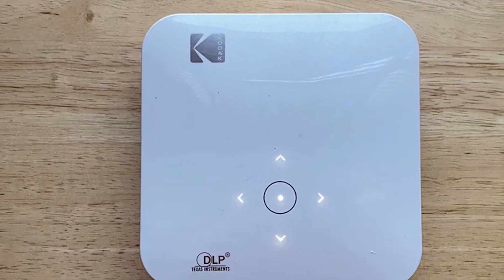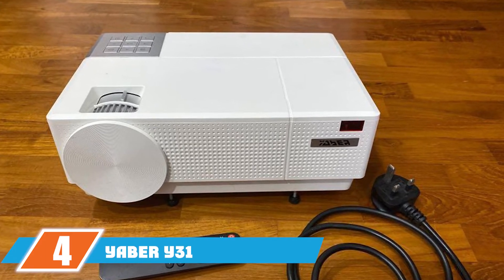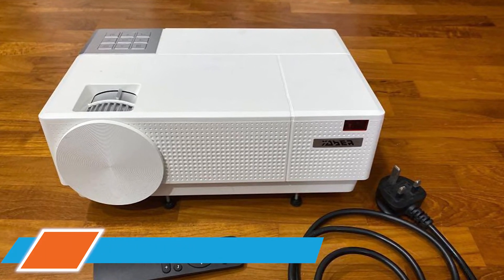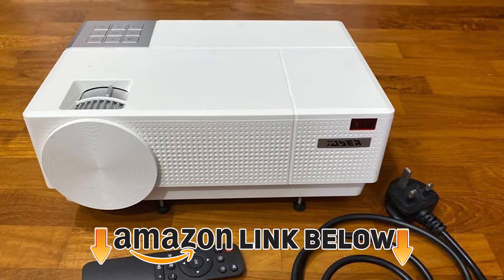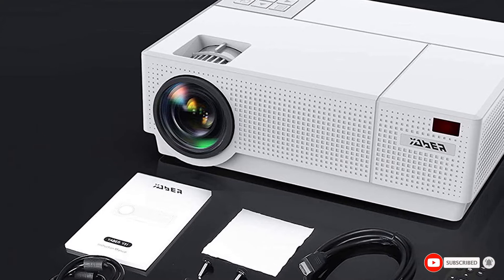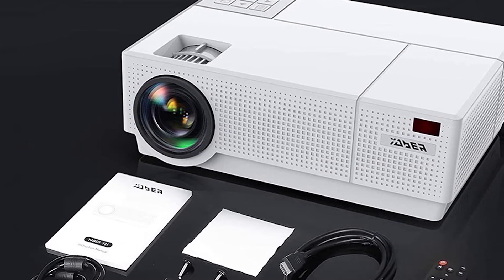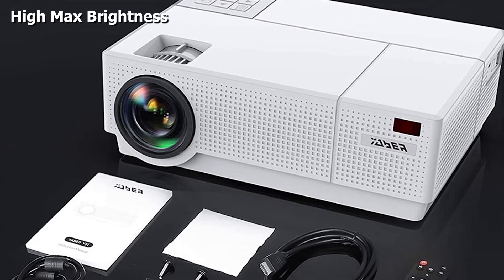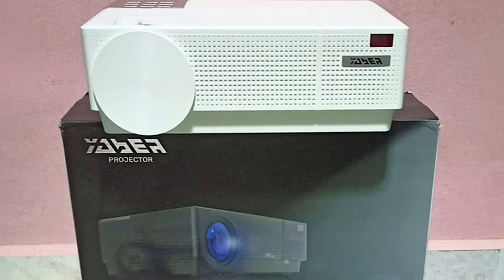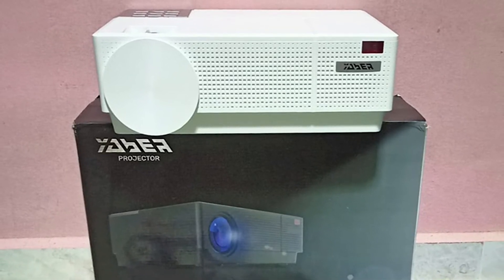Next at number four we have the YABER Y31, the next best outdoor projector under $300 on our list. In terms of specs, this might be the best projector on the list, but specs aren't everything — it can't match up as a portable projector like the Anker Capsule or Luma 350, as it lacks battery operation. If that isn't a problem for you, the YABER Y31 comes with a 1080p native resolution and 4K input support.